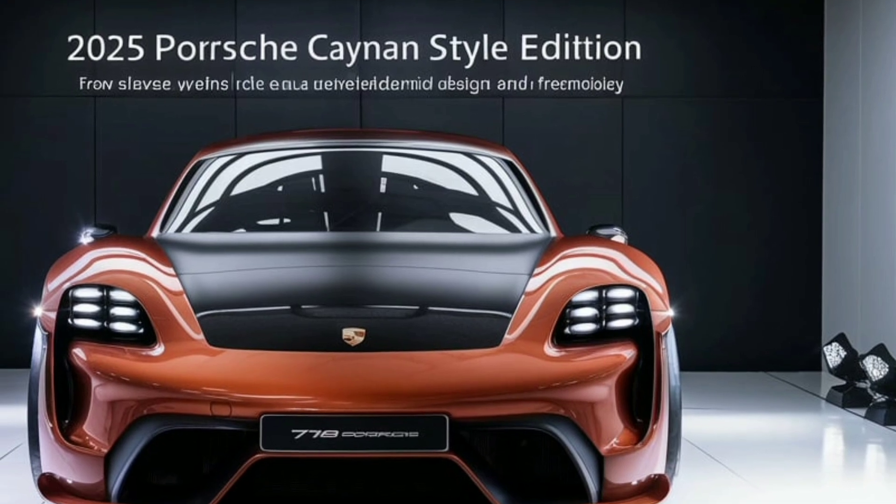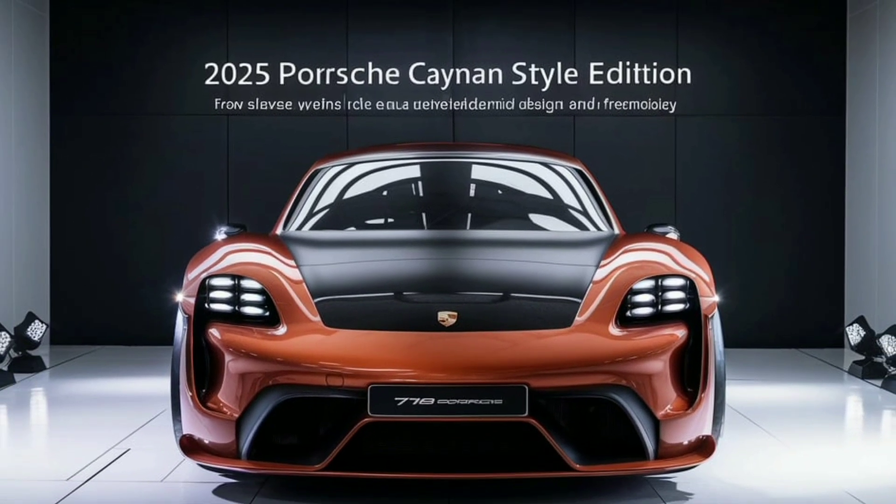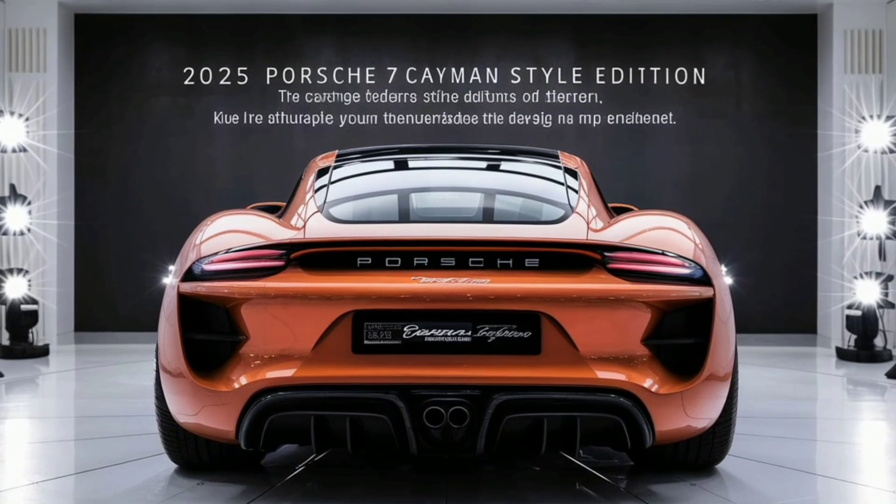The new 20-inch wheels, finished in a unique high-gloss black, complement the car's aggressive stance and are framed by extended wheel arches that hint at the vehicle's performance capabilities.